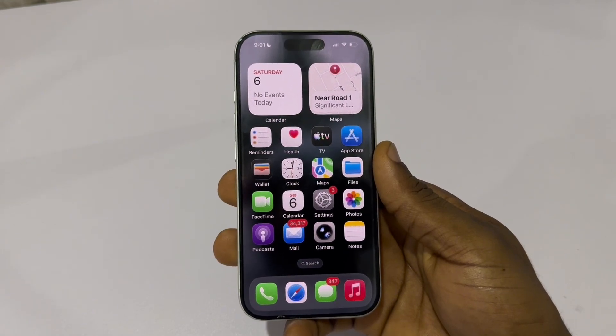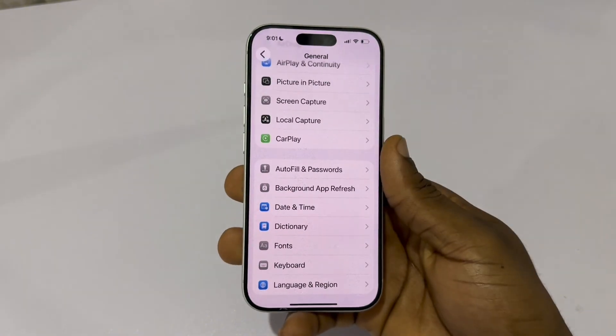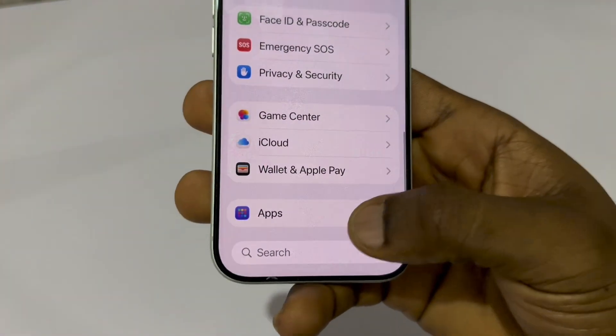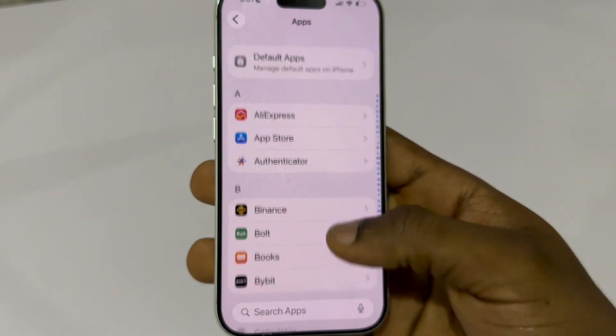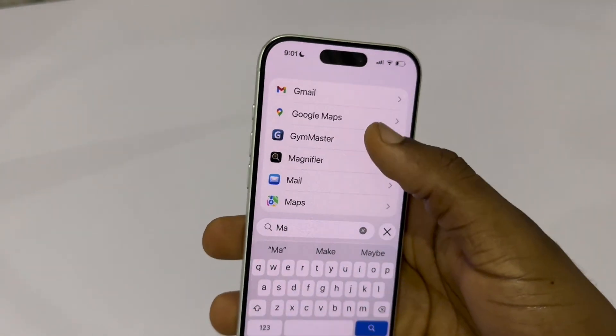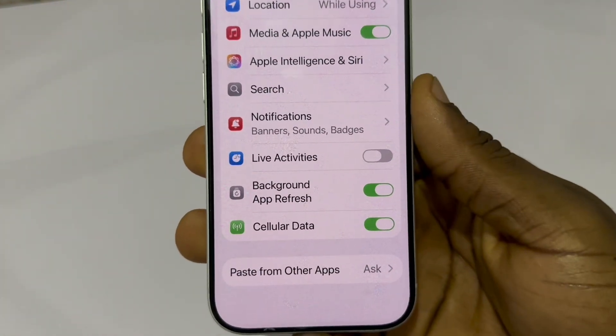You don't need this turned on for every app. Here's how to fix it. Go to your main settings. Scroll down to the bottom and tap Apps. Select each app that used to run Live Activities on your phone, then turn it off. This stops apps from constantly refreshing on your lock screen and prevents unnecessary background activity.